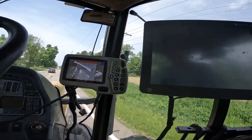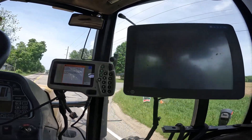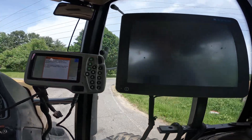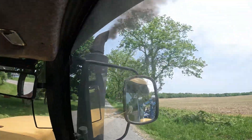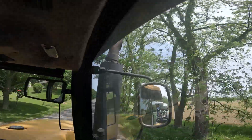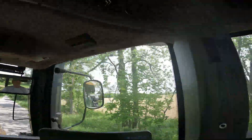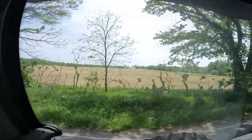I just need one more day left on spraying. There's our mill.